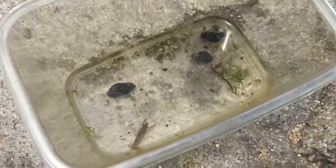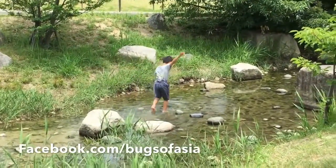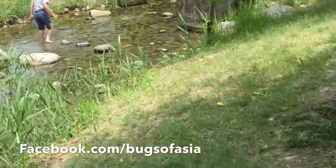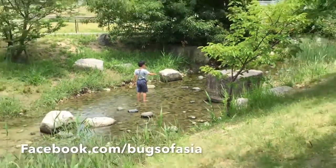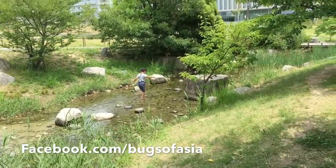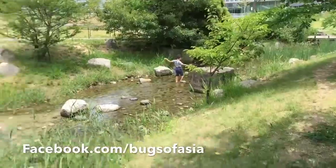Kai just fell into that stream, so he's gonna be wet. We don't have a change of clothes and I think we're going to the restaurant after too, so he'll be wet in the restaurant, but he's happy. Hey Kai, you happy? Off he goes exploring.